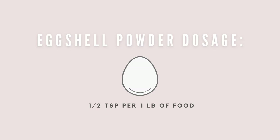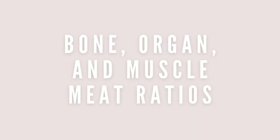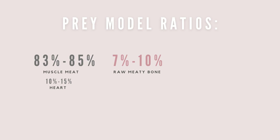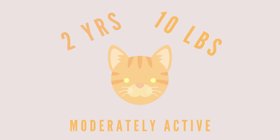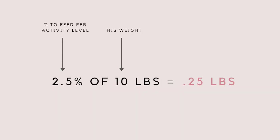Eggshells are about 90 to 97% calcium carbonate and are the best way to incorporate calcium naturally if they aren't eating bone. The general dosage is half a teaspoon per one pound of food. Raw feeders have formulated specific ratios of bone, organ, and muscle meats that best mimic the small whole prey cats would hunt and consume in the wild. These ratios are 83 to 85% muscle meat, with 10 to 15% of this being heart, 7 to 10% raw meaty bone, and 5 to 10% organ meat with half of this being liver. How much to feed daily is dependent on your cat's age, body weight, and activity level. For example, Tangy is a 2-year-old 10-pound cat that is moderately active, so I feed him around 2.5% of his body weight daily. 2.5% of 10 pounds is 0.25 pounds.